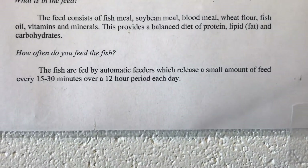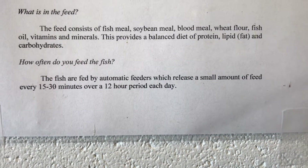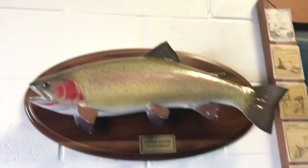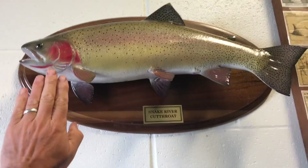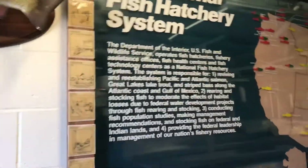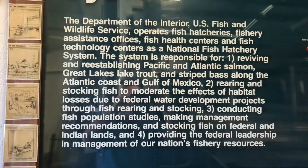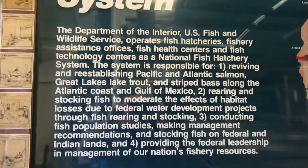How often do you feed the fish? The fish are fed by automatic feeders which release a small amount of feed every 15 to 30 minutes over a 12-hour period each day. And here's the Snake River cutthroat trout — here's my hand for size comparison. That's kind of a big trout. Here's their sign. Looks like they have these fish hatcheries — national ones all over the country.